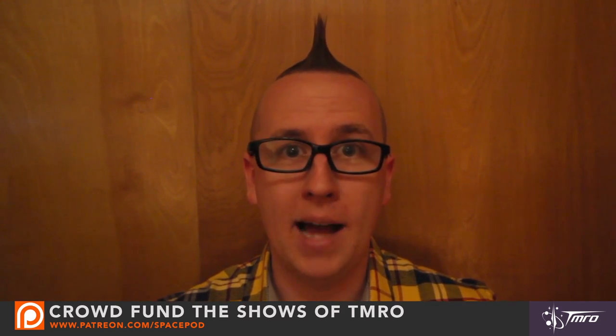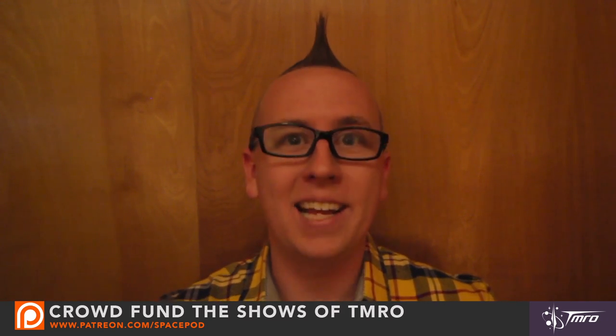Thanks for watching this Space Pod. I'm Jared Head. Don't forget to comment on social media, subscribe to us, and we do have a Patreon campaign — you can find it at www.patreon.com/spacepods. An immense thank you to all of you who have already started contributing. So until the next Space Pod, keep exploring.